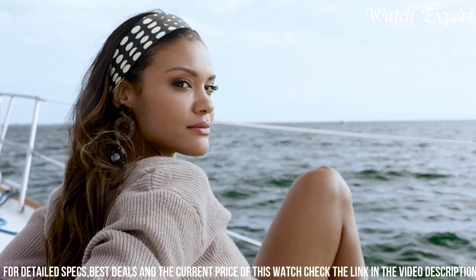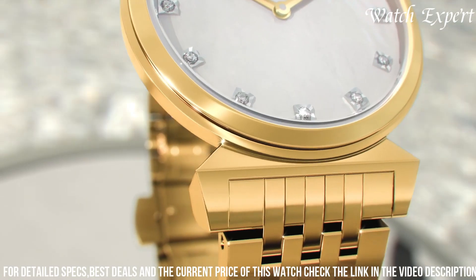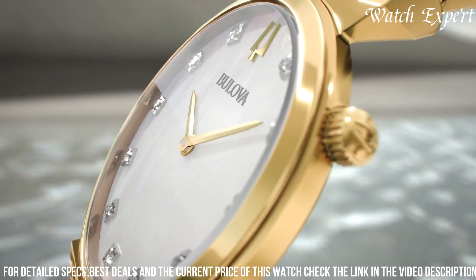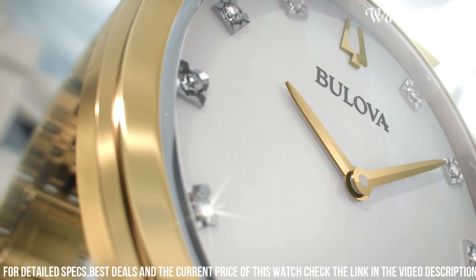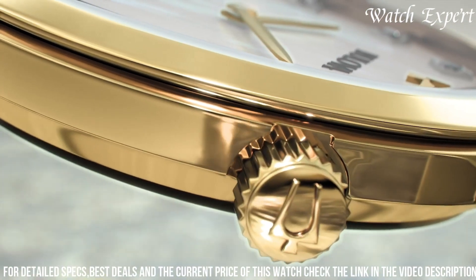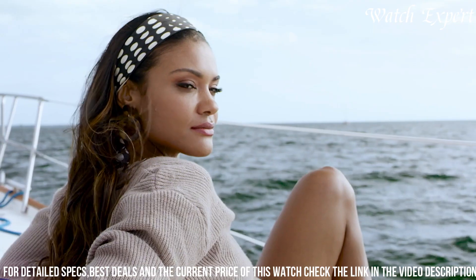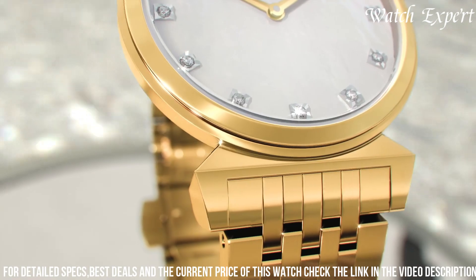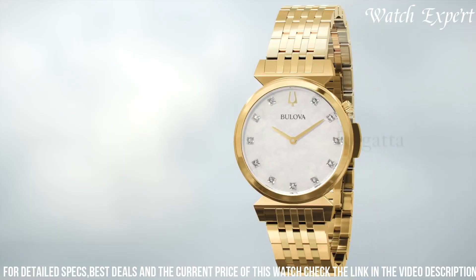The luminous hands and markers ensure readability day or night. Meticulously designed, it marries style and functionality effortlessly. The Regatta 97-149 is more than an accessory — it's a tribute to refined taste and attention to detail. Whether dressing up for formal occasions or everyday wear, embrace Bulova's commitment to design and quality, capturing the essence of classic aesthetics and enduring elegance.